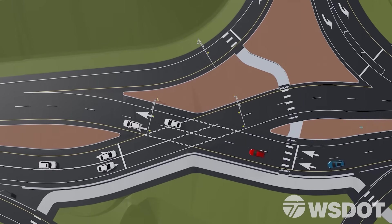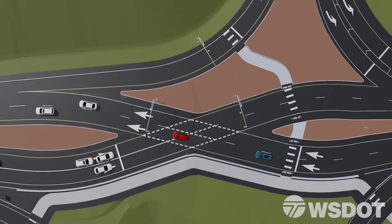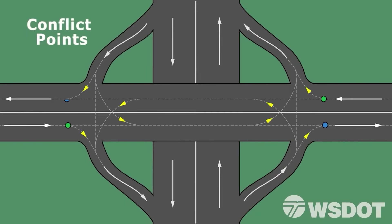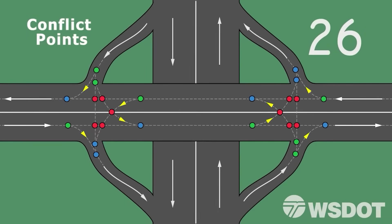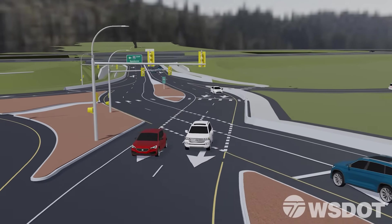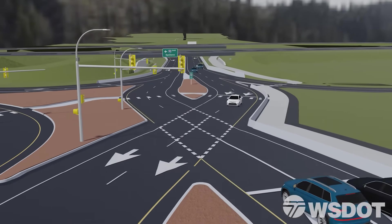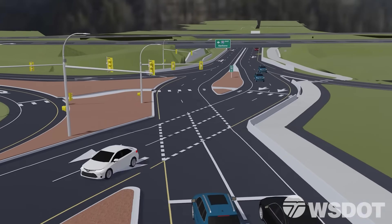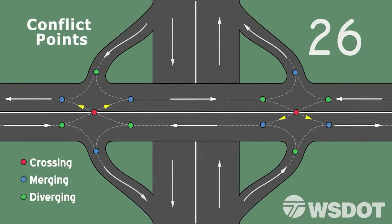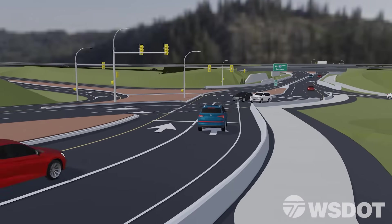In a diverging diamond interchange, safety is improved by reducing the number of potential conflict points within the interchange. A traditional diamond interchange has 26 potential conflict points where traffic either crosses, merges, or diverges. This new interchange optimizes the traffic flow by eliminating the left turn crossing movements required to enter the interstate. This is accomplished by shifting the lanes to the left, which lowers the number of potential conflict points from 26 to 14, a change shown to reduce collisions by 50% and minimize their severity as well.